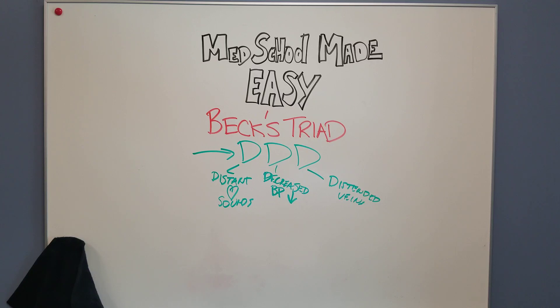So those are the three parts of it: JVD, hypotension with a narrowed pulse pressure, and muffled heart tones. It's just easy to remember with the Triple D — distant, decreased, and distended. We'll talk about why that is here in a second.